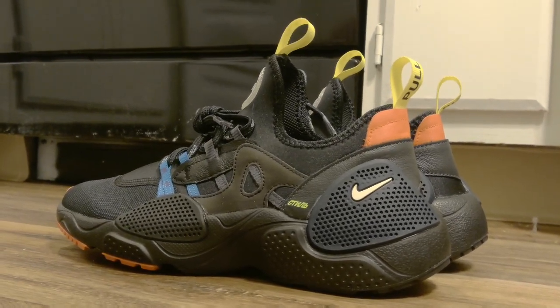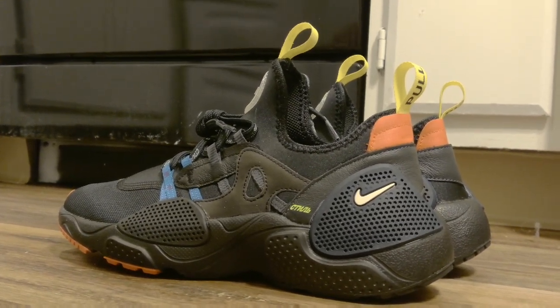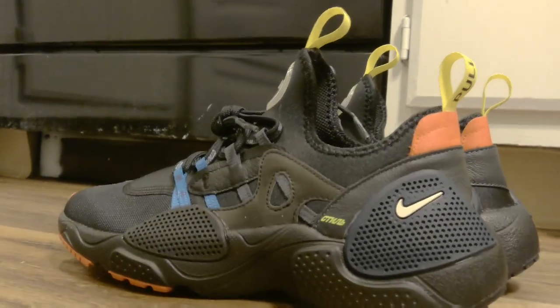I already have a lot of black shoes, but I knew I had to get these after I saw images of them. I just think the color is so sick — just how the other colors pop.